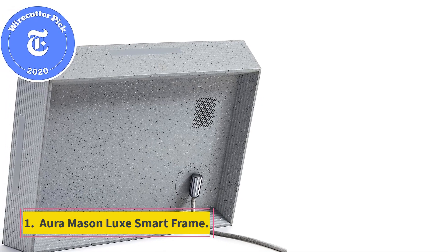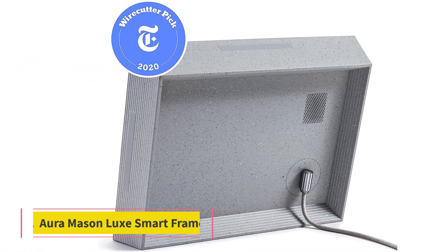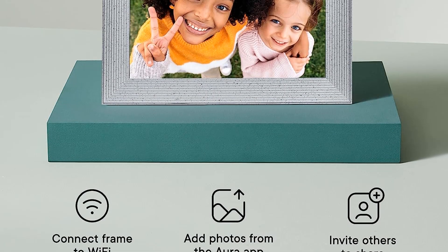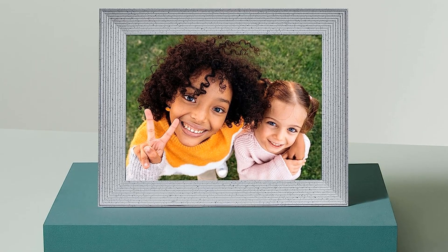Number 1: Aura Mason Luxe Smart Frame. The Aura app enables anyone in the family with a smartphone to add photos to the Mason Luxe picture frame from anywhere, making it the best choice for a household with lots of memories or members to put on display.